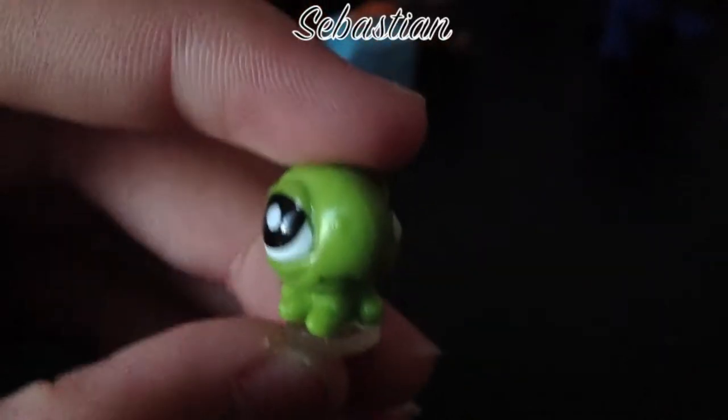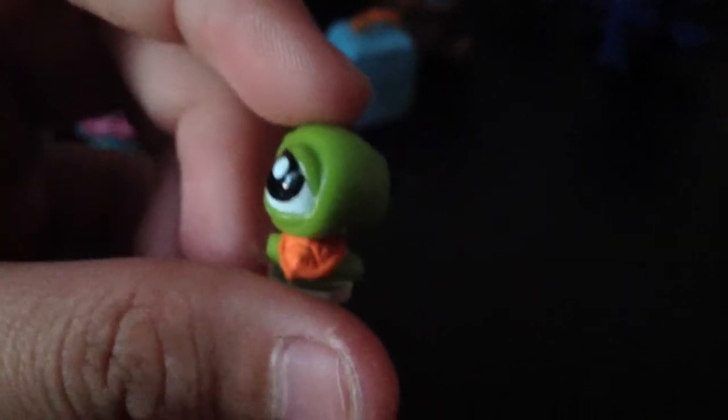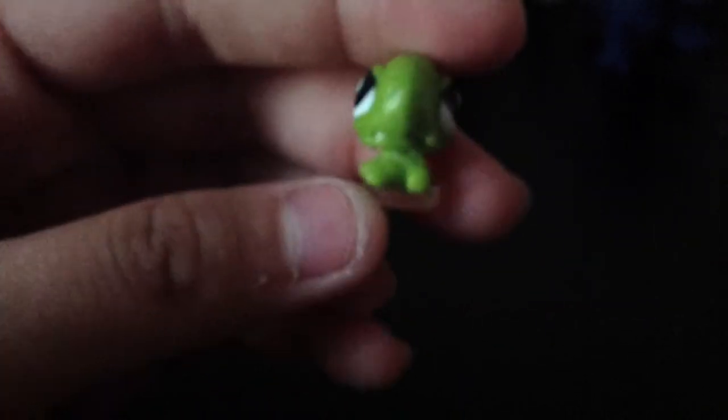Moving on to the green turtle with a flower. This turtle has green skin, white eyeballs, and an orange shell. It came in a lily pad — the lily pad is green like a frog's lily pad and has a pink flower on top.